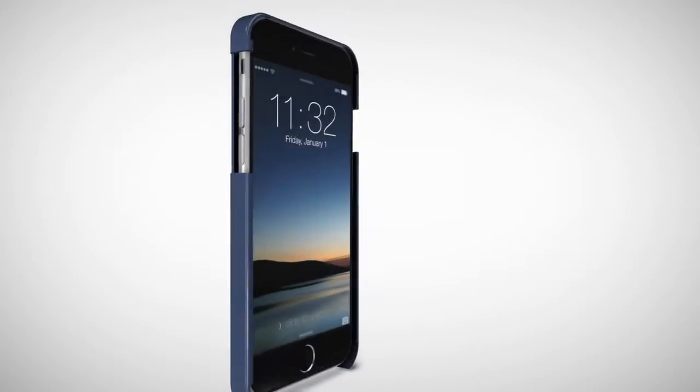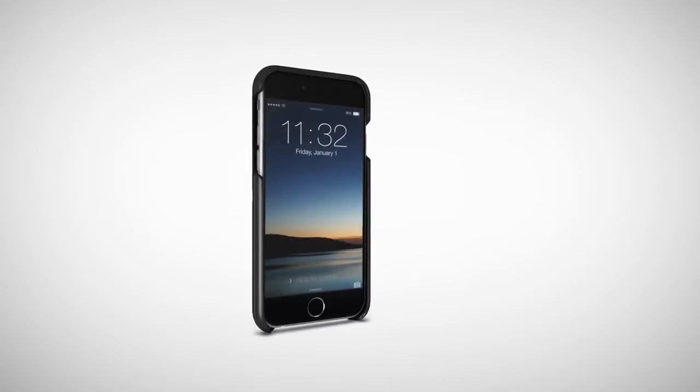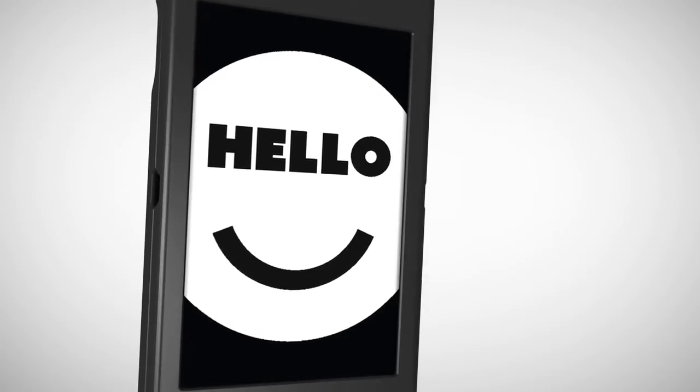What if your smartphone case could do much more than just protect your phone? Doesn't your smartphone deserve a smart case? Introducing Popslate, which transforms the back of your iPhone into a full-size second screen.